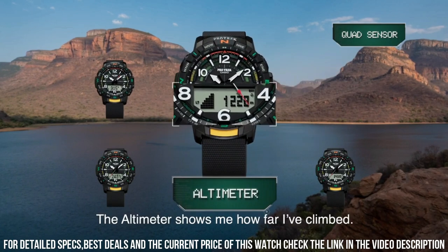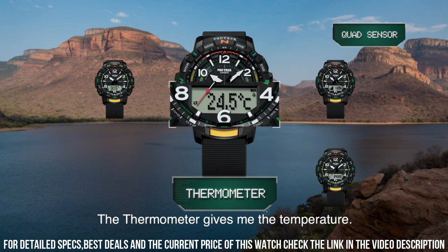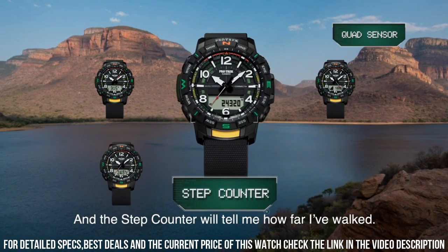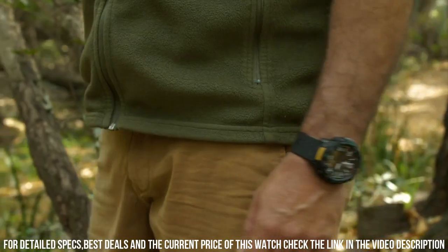Bezel material: resin. Bezel function: directional. Calendar: day, date, month, year. Special features: 12-24 hour format. Movement: quartz.